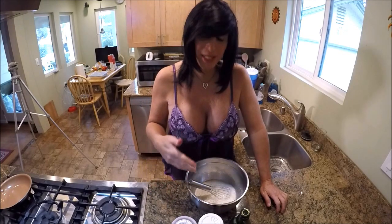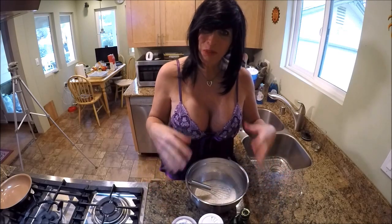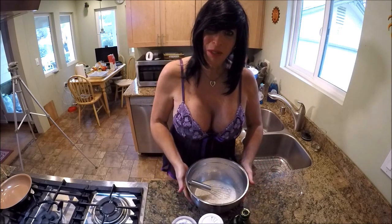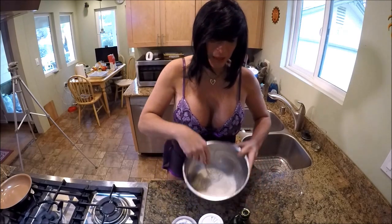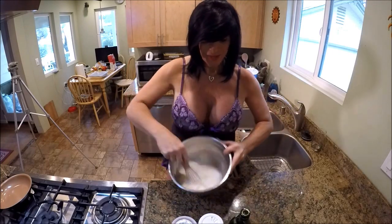One thing you absolutely want to do the day you decide to make your bread is, as early as possible, you want to get your base liquids ready. You want to take about two teaspoons or one tablespoon of yeast and use a good yeast. We want to proof that yeast — put it in a bowl with a little bit of sugar and a little bit of warm water, and we want it to get nice and bubbly, as you see right here.